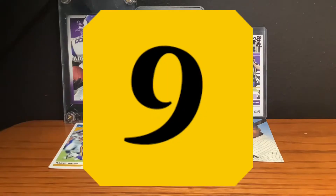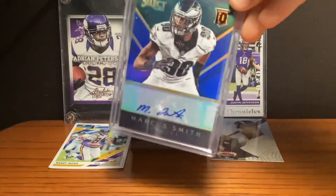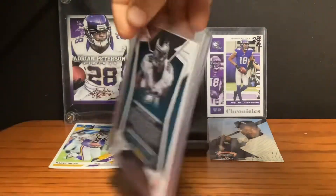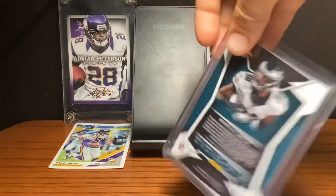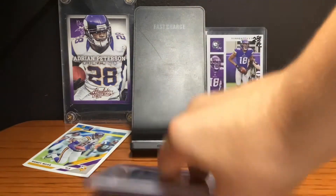At the number 9 spot, we have this Marcus Peters Autograph card. It's a Rookie, 2014, and it's about 10 bucks. It's pretty cool, I like the design, I really like it.